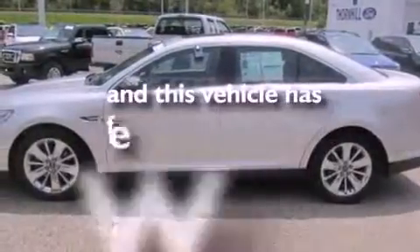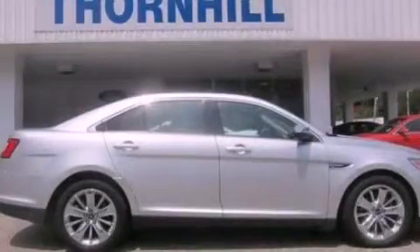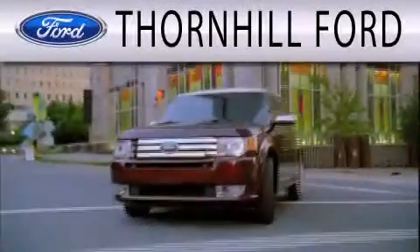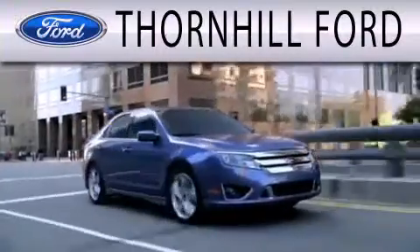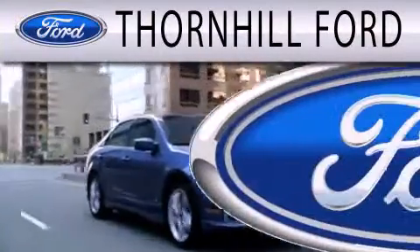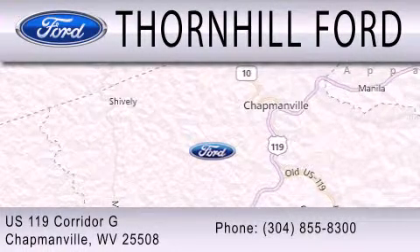This vehicle has fewer than 34,000 miles on the odometer. We invite you to contact us today to learn more about this vehicle. Thornhill Ford is dedicated to doing everything possible to ensure that the experience you have selecting your next vehicle is as pleasant as possible. We are located at US 119 Corridor G in Chapmanville.